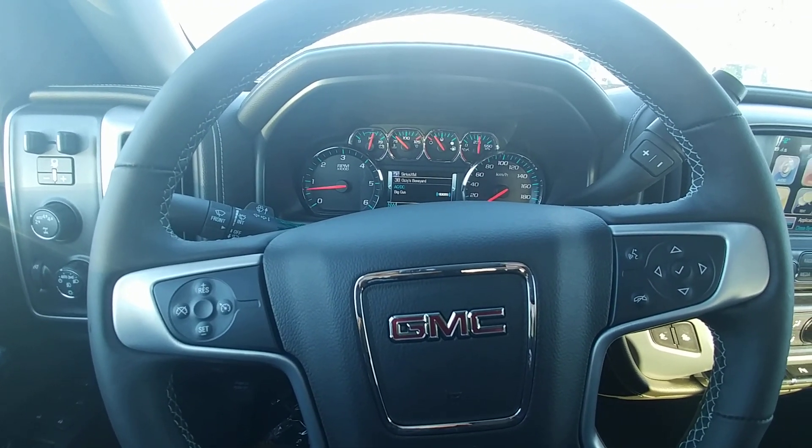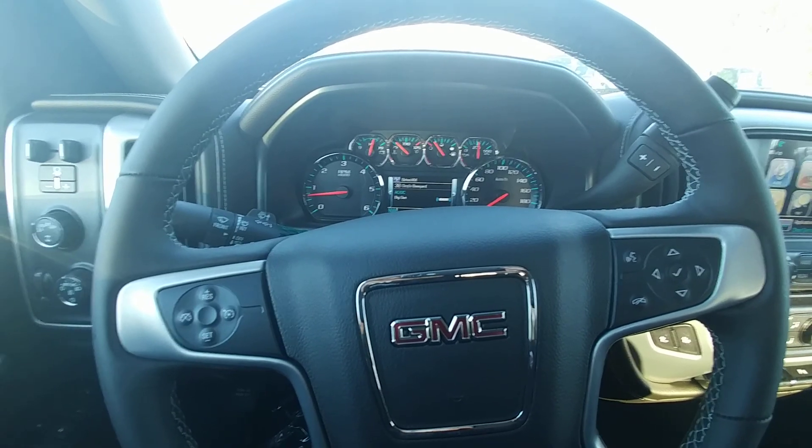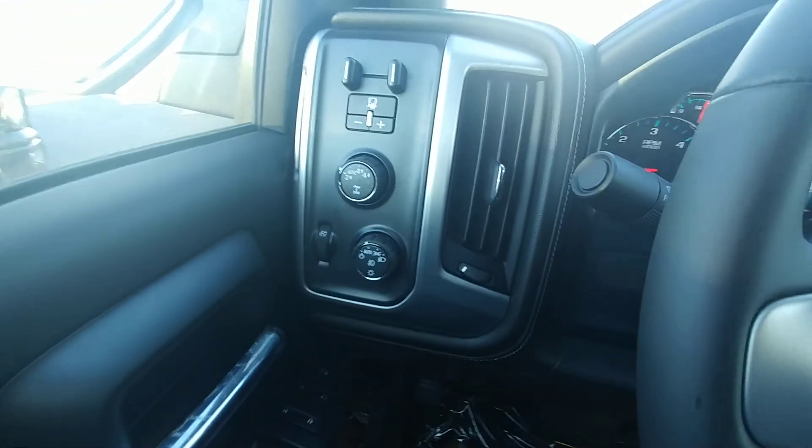Hi there, my name is Alex Fernandez. I'm a sales and leasing consultant at Bennett GM in Cambridge, Ontario, and this is a quick walk around of the 2018 GMC Sierra with the elevation package.